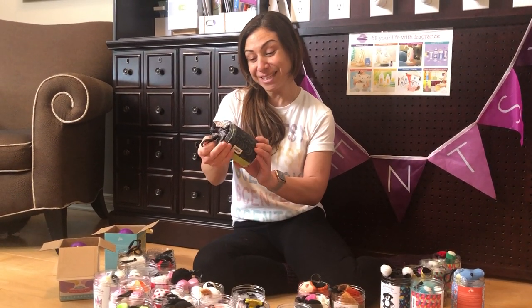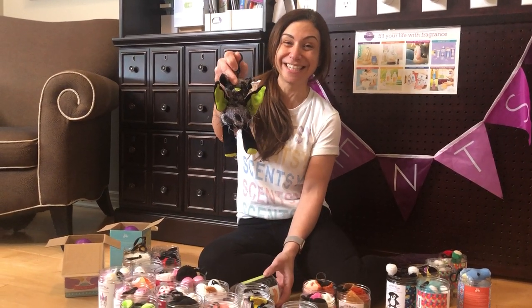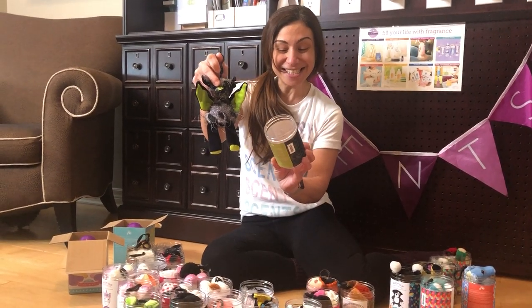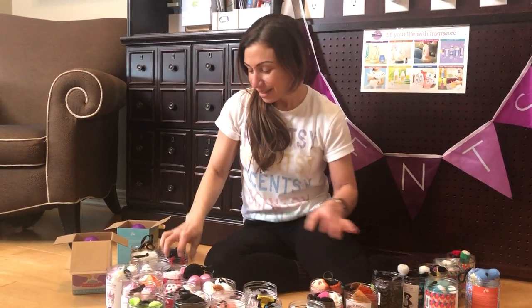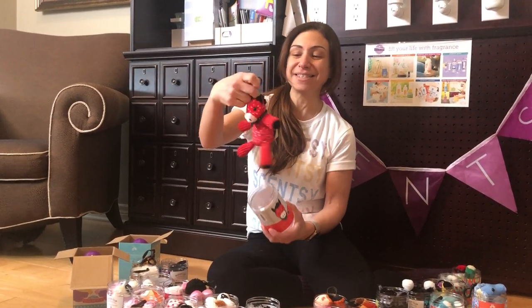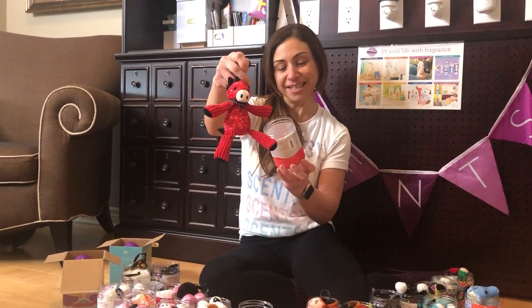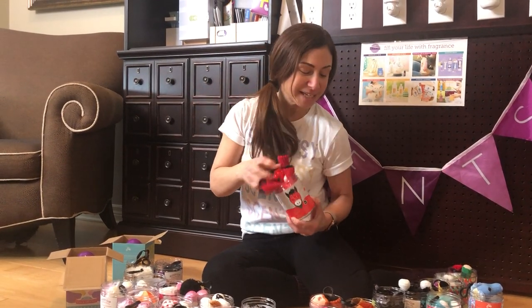We've got an old one here. This one is called Vlad the Bat — how creepy looking is he? He is scented with Oodles of Orange. We've got another oldie but a goodie: Bandit the Horse, scented with Candy Dandy. Smells like candy cane.